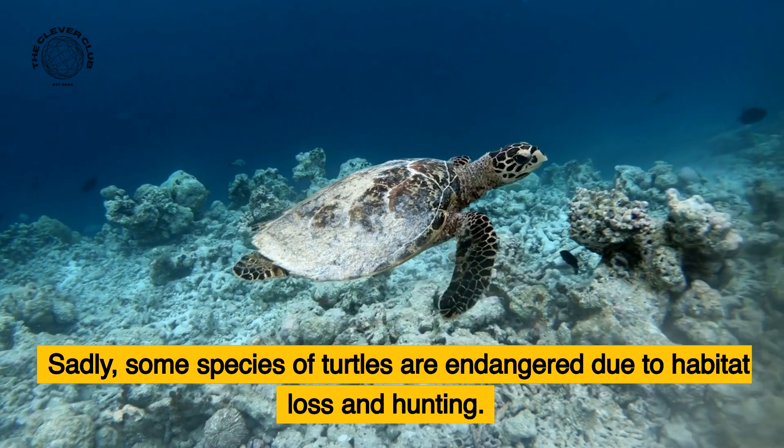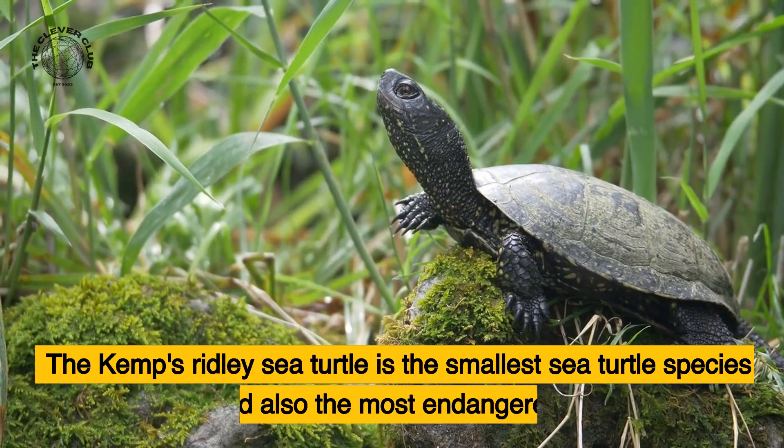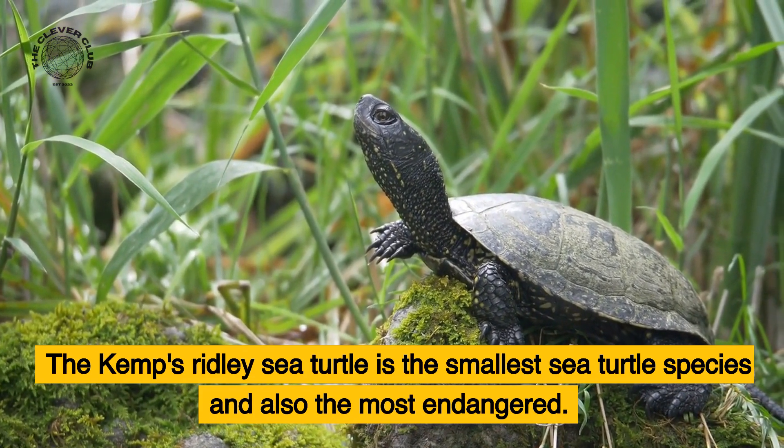Sadly, some species of turtles are endangered due to habitat loss and hunting. The Kemp's Ridley sea turtle is the smallest sea turtle species and also the most endangered.